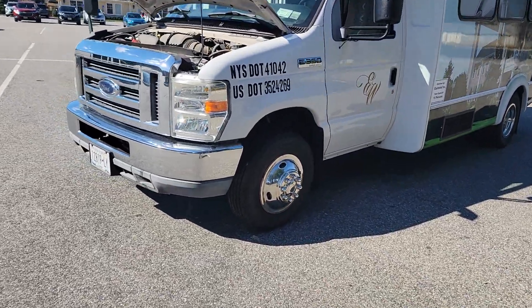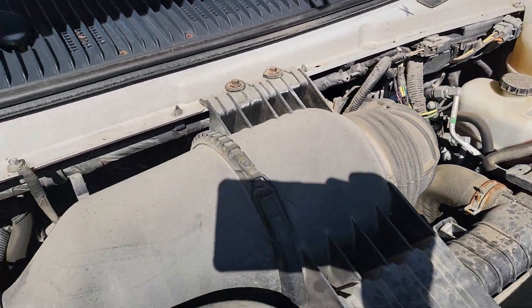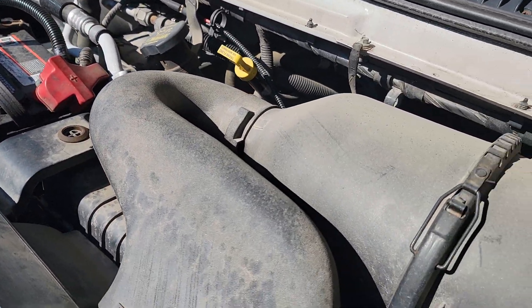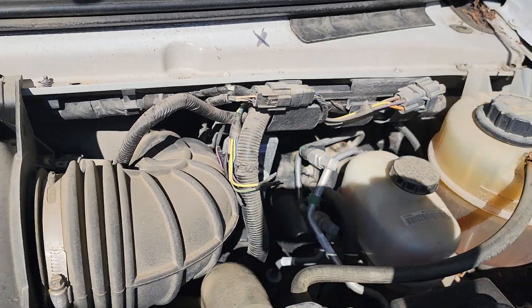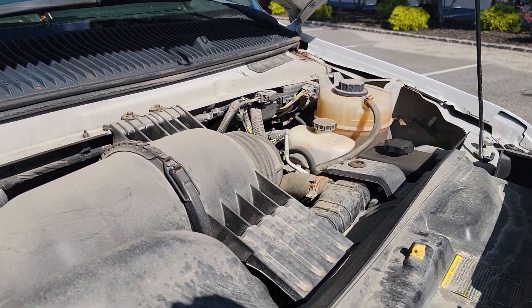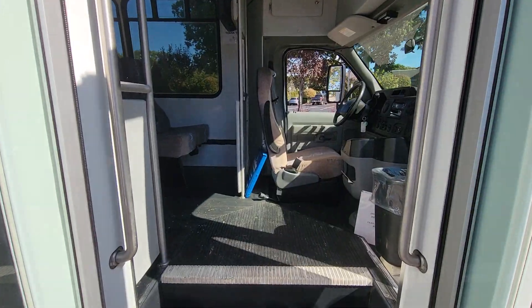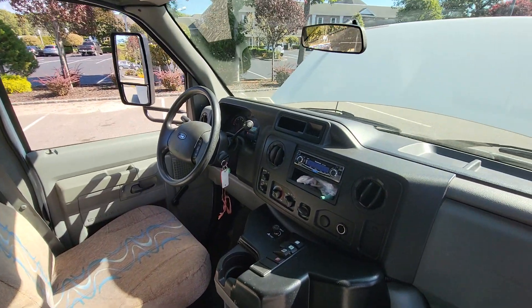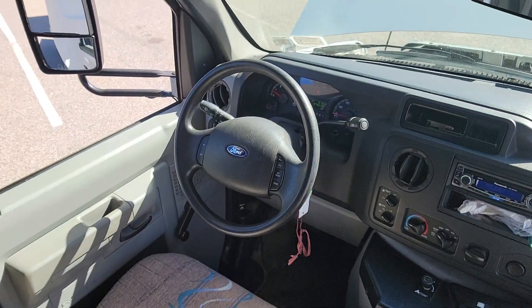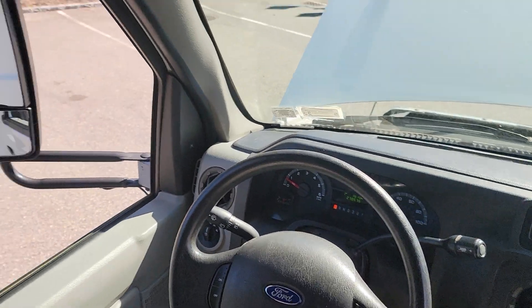Ready to go. It's built by Goshen Coach. Super clean. Custom stereo. Air up front, air in the back. 27,057 miles. Built by Goshen Coach.